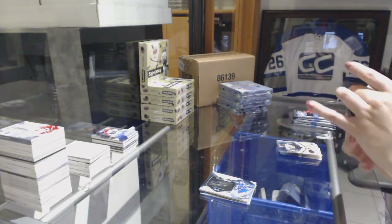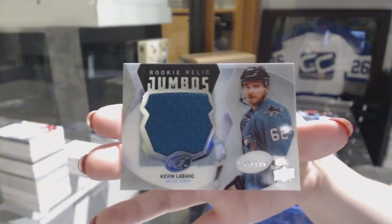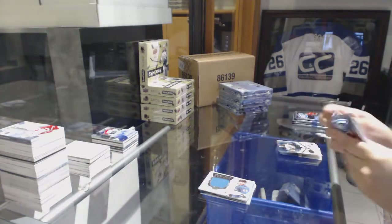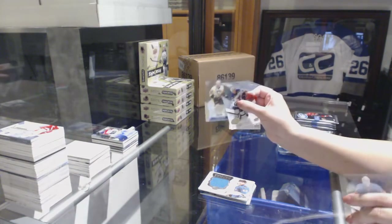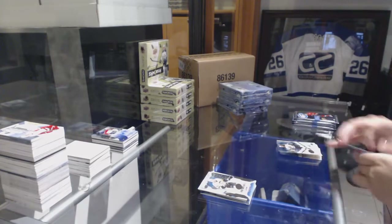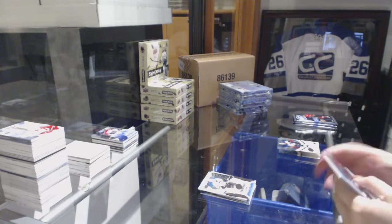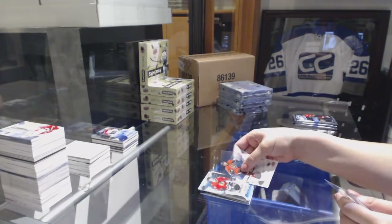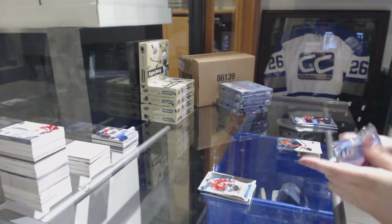We've got a Rookie Relic Jumbo jersey, number 2 of 199, Kevin Labanc for the San Jose Sharks. Numbered 832 of 999, Dominik Simon for the Pittsburgh Penguins. Numbered 1021 of 1299, Gustav Forsling for the Chicago Blackhawks.